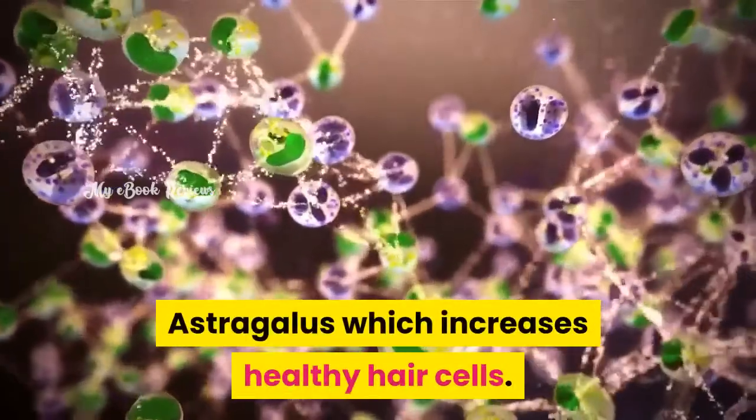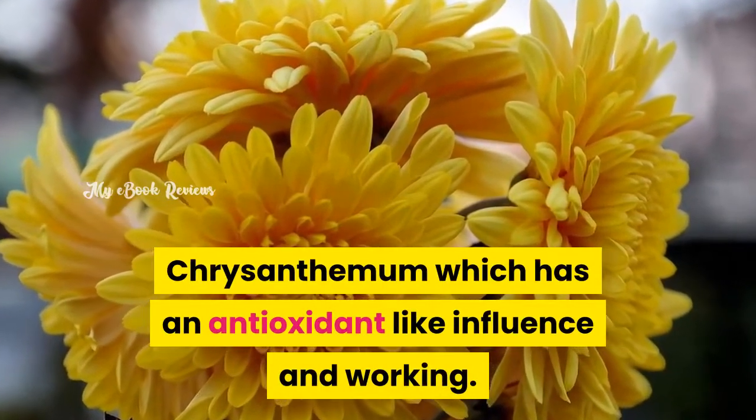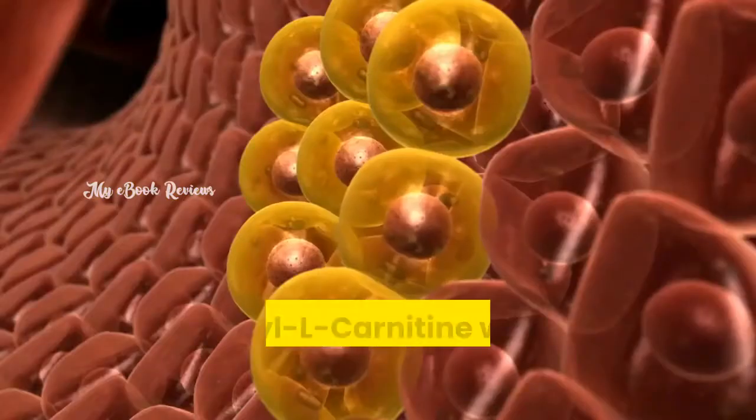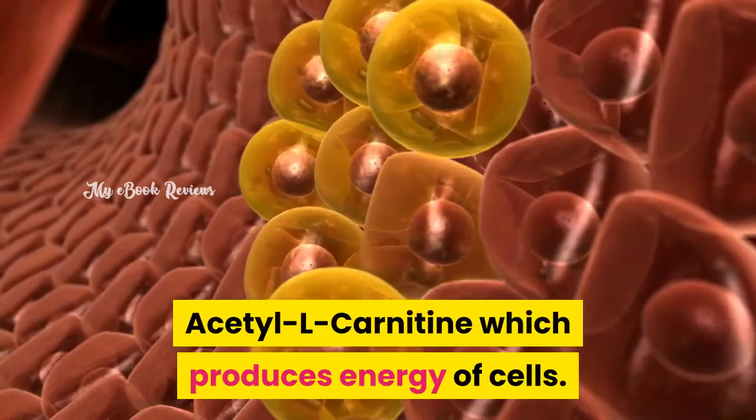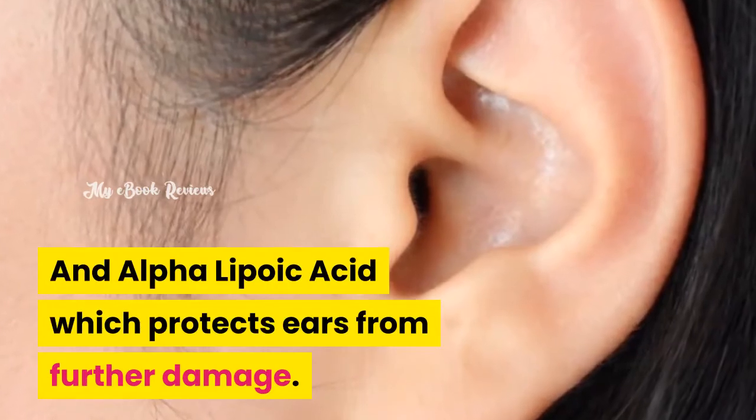Astragalus, which increases healthy hair cells. Chrysanthemum, which has an antioxidant-like influence and working. Acetyl L-carnitine, which produces energy for cells. Alpha-lipoic acid, which protects ears from further damage.